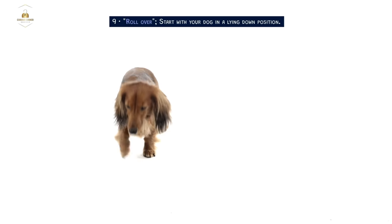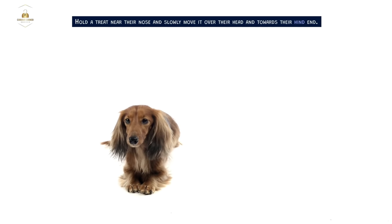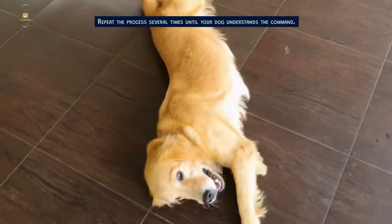Roll over. Start with your dog in a lying down position. Hold a treat near their nose and slowly move it over their head and towards their hind end. Say 'roll over' and gently push their hind end towards the ground. Repeat the process several times until your dog understands the command.